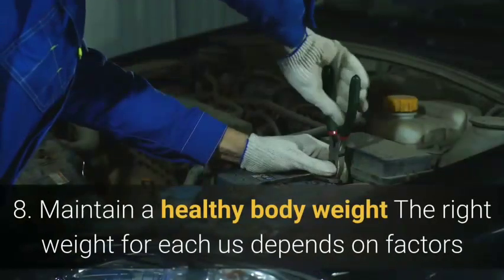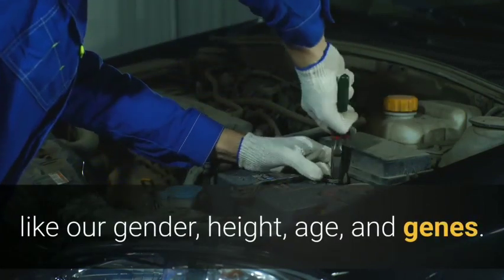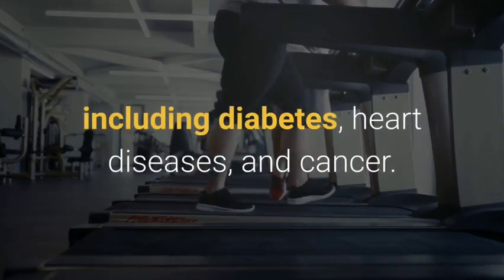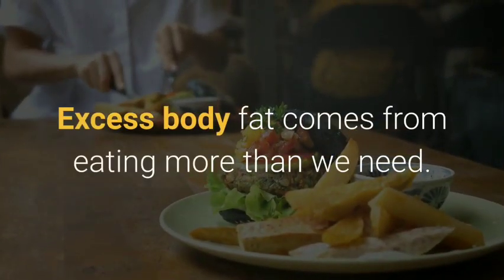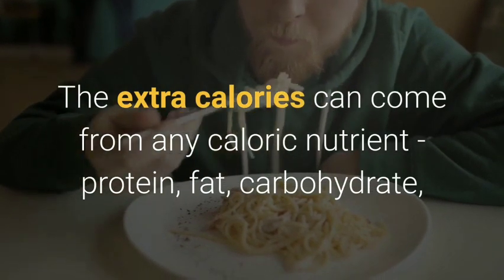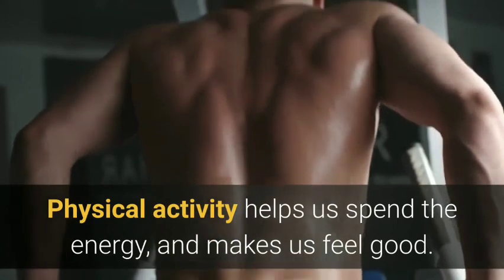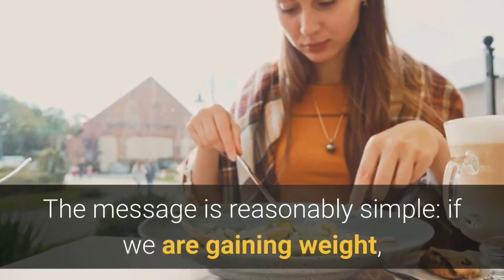Eight: maintain a healthy body weight. The right weight for each of us depends on factors like our gender, height, age and genes. Being affected by obesity and overweight increases the risks of a wide range of diseases including diabetes, heart disease and cancer. Excess body fat comes from eating more than we need — the extra calories can come from any caloric nutrient: protein, fat, carbohydrate or alcohol, but fat is the most concentrated source of energy.